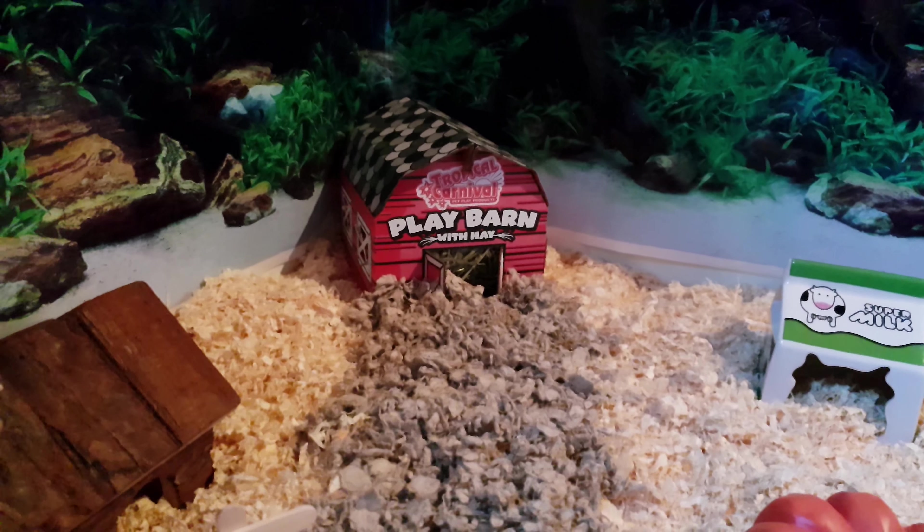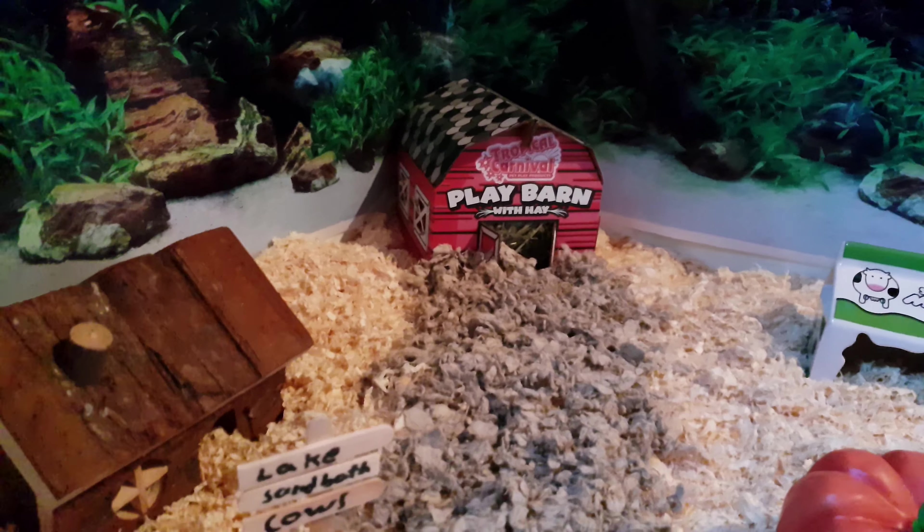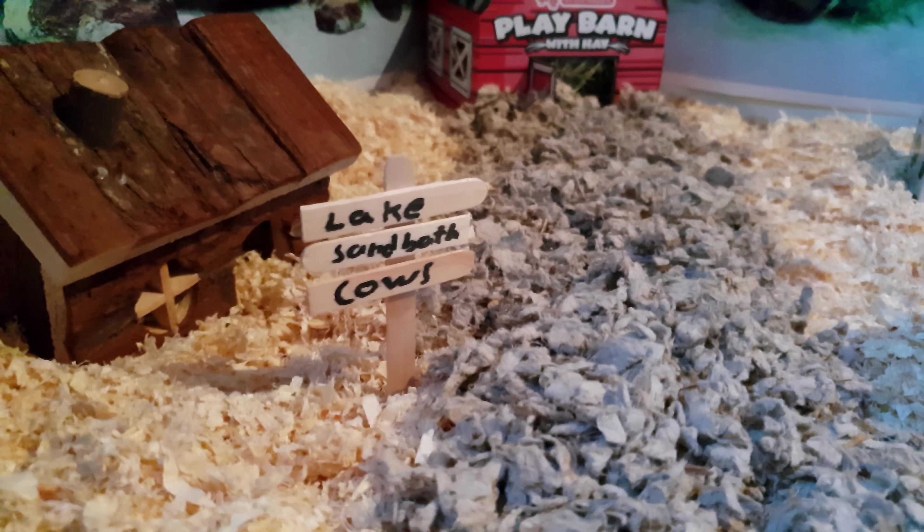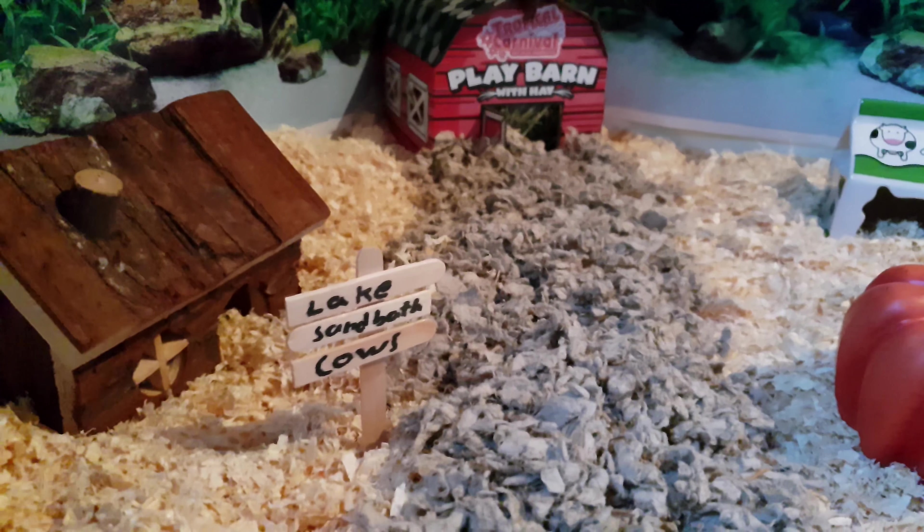Back there leads to the play barn, and there is some hay inside it. And this chimney room, and this sign that tells us where to go.